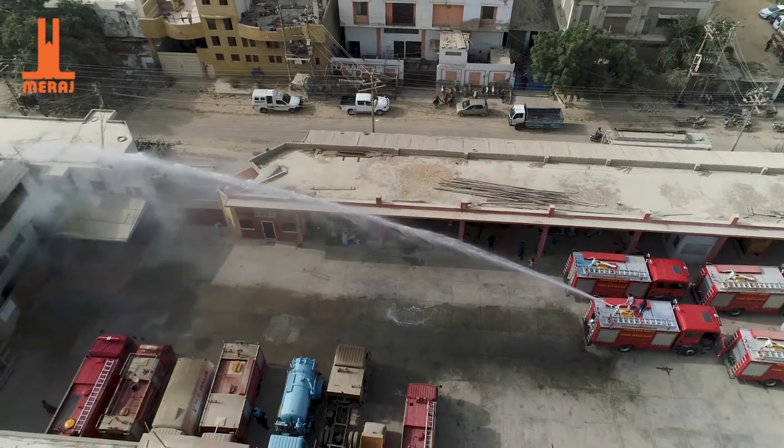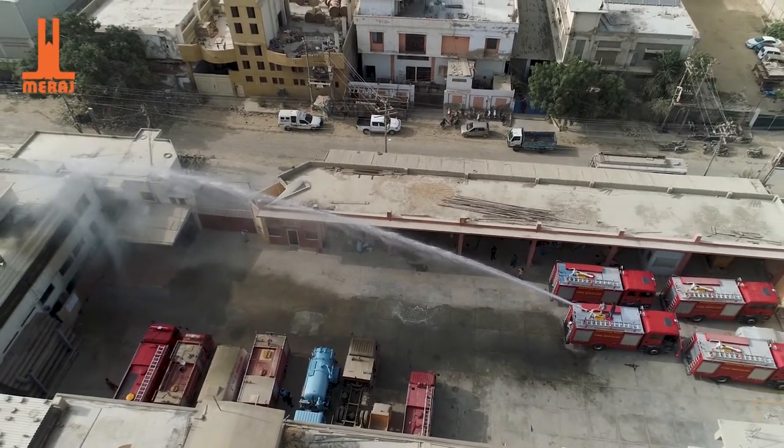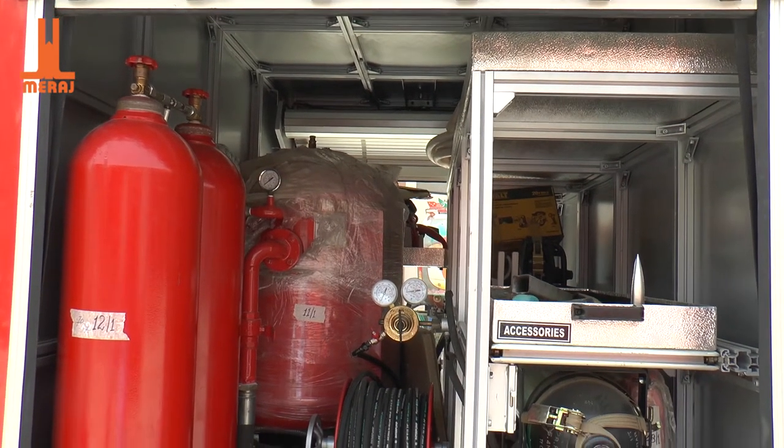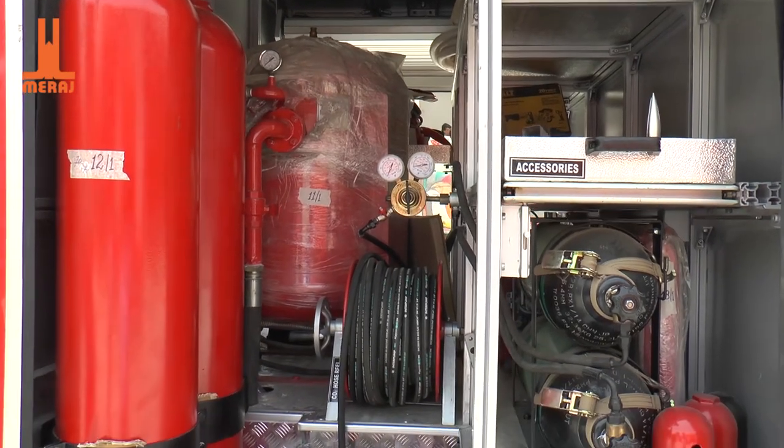It has a flow range of around 65 metres using water, and for foam it has a flow range of 55 metres. Here we have DCP 250 kilogram with two nitrogen cylinders and CO2 of 90 kilogram.